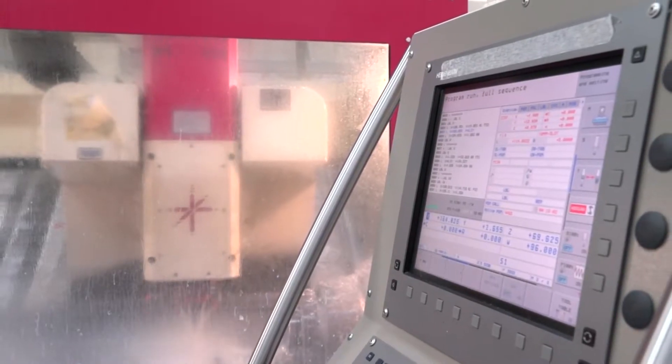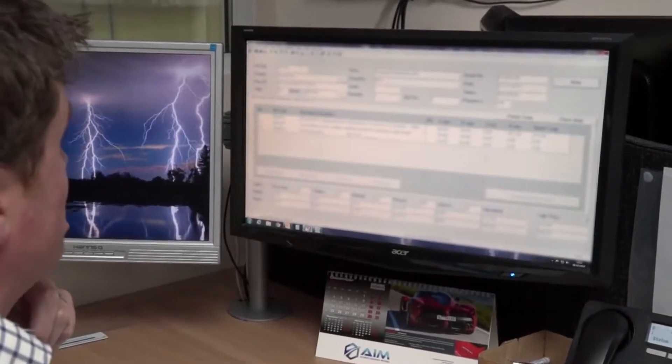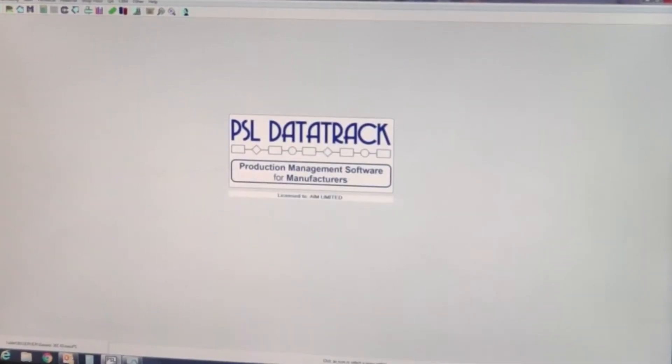When did you start using PSL? We started using PSL back in 1989. We were looking at a number of other software systems, but with PSL they seemed to do things that we wanted, or things slightly away from the norm. With other companies it was almost take it or leave it. Back then we were probably around 100 to 120 live part numbers. Over the years it's progressed to smaller batch sizes but a lot more parts, and now we're covering around 700 to 900 live part numbers. PSL has been able to manage that really efficiently.